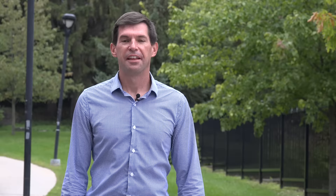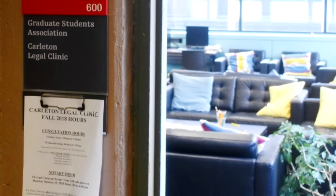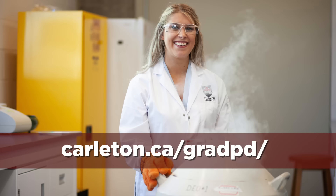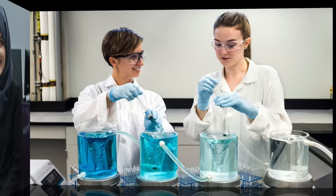At the heart of campus, we have the University Centre, and behind me the Torrey Building and Dunton Tower. The University Centre is home to the Graduate Students Association. The GSA organizes events, offers services, and advocates for our more than 4,000 graduate students. We also offer lots of professional development opportunities to graduate students — it's a really comprehensive program, so check that out on our website.